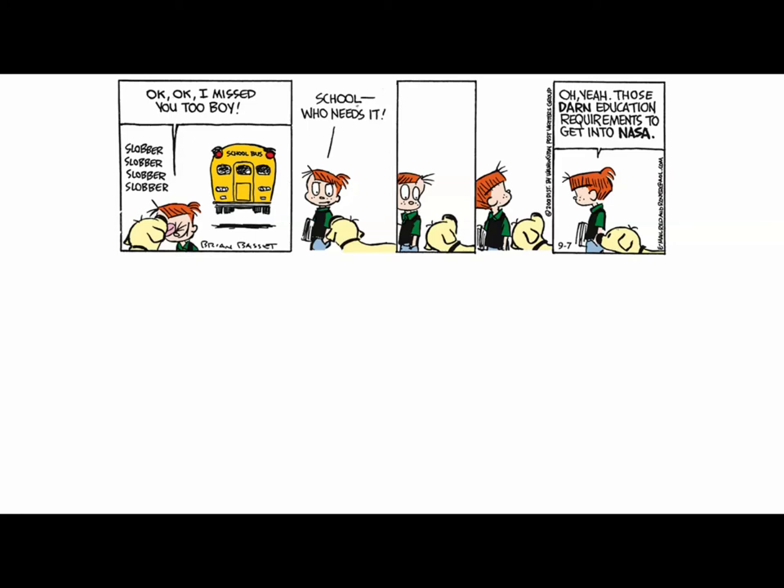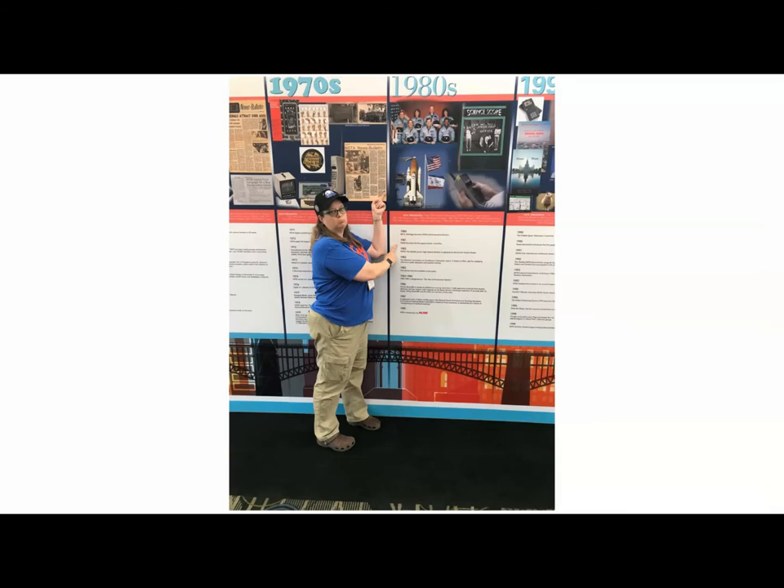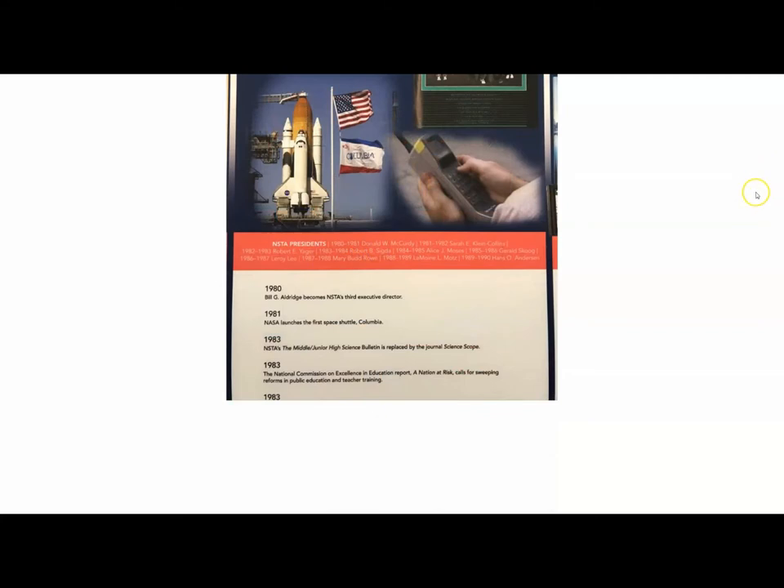In 2019 I was attending a science conference and there was a large timeline display. What perturbed me — my finger was pointing at 1981 — was that NASA launches the first space shuttle Columbia. That is true, but the image they chose for Columbia is not from mission STS-1.